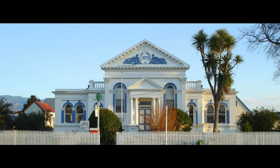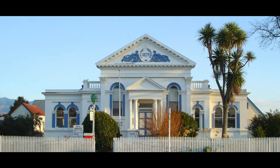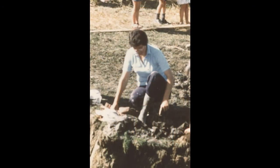In March 1984, the Waimate Historical Society, under the supervision of the Canterbury Museum, carried out an excavation on the Kapua site. Denise Campbell, a local resident and historical society member, was involved with the dig.